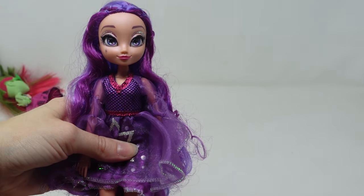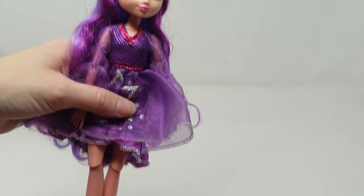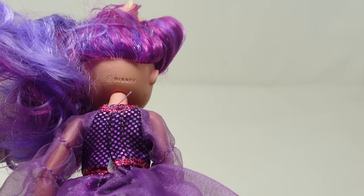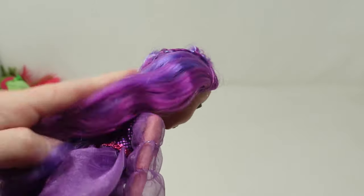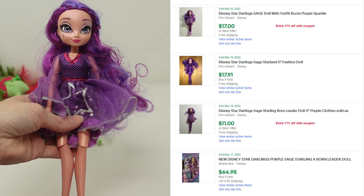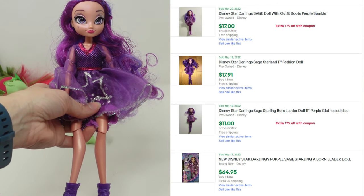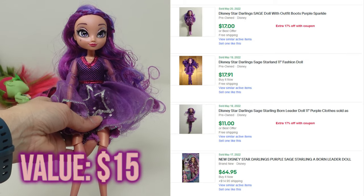I wasn't familiar with who this doll was, but she was completely dressed and in good condition so I decided to bring her home just to see. Turns out she's a Disney Star Darlings, which is not a line I'm familiar with. This line doesn't seem to be very popular — there's a lot listed and not a lot sold, so I'm going to have to be very competitive at $15 to see if I can sell it.